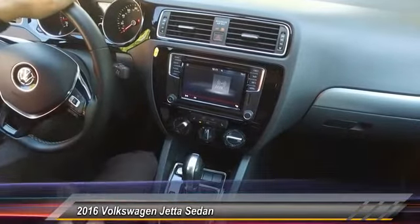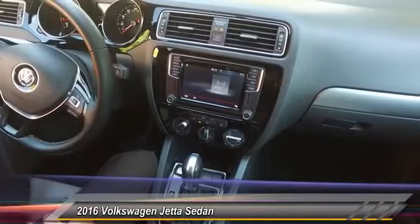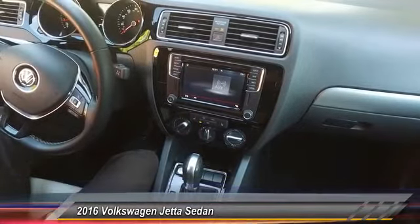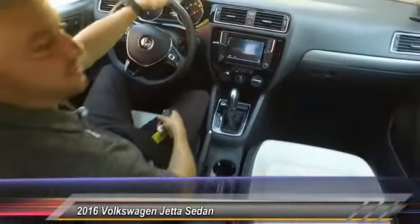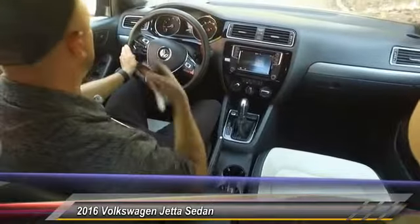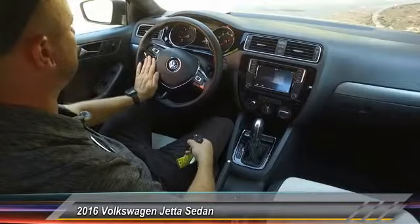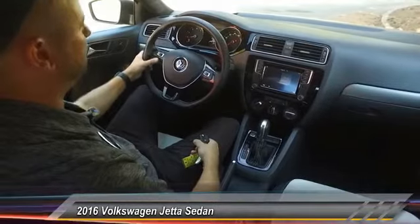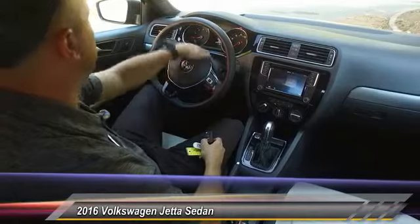These heated seats — I'll tell you — are some of the best I've ever felt. It's not only in the seat, it also goes up your lower back. There are times where I get to where I'm going and I just sit in the car an extra 10 minutes just to feel the seats. It's really amazing. This is a little newer than the version I got — I have an older model, so some of this technology is a little new to me, but very nice, very streamlined. I would definitely love to have an upgrade like this.